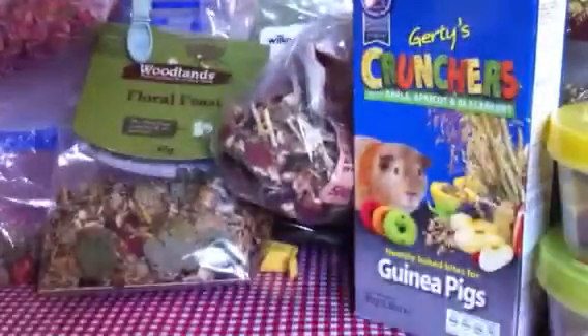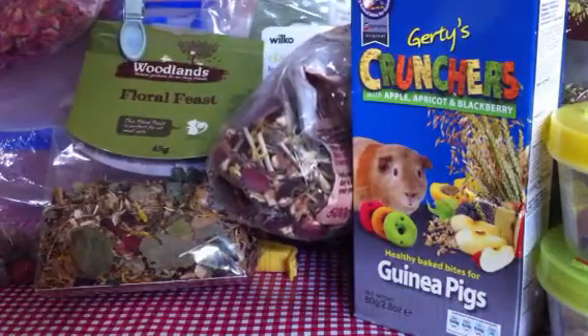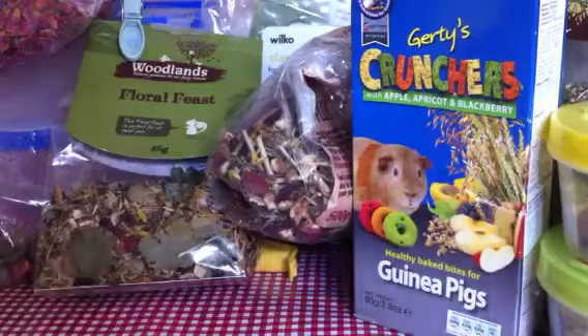So that's pretty much all of my treats. I hope this video wasn't too bad. Thanks for watching, and bye.